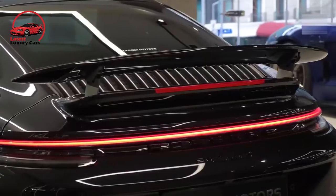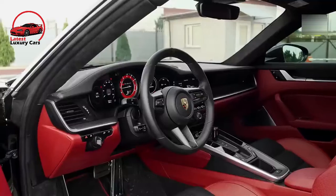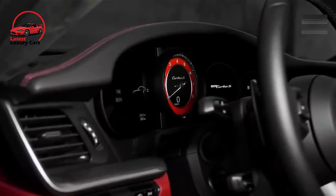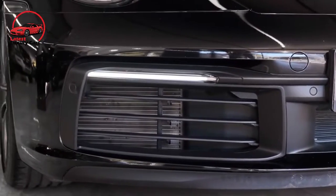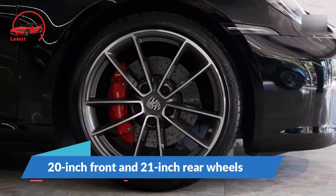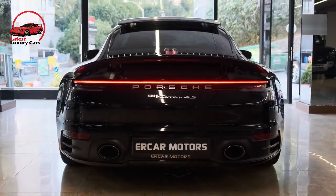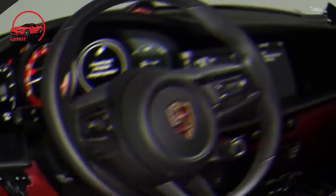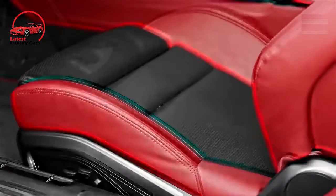For 2022, the GTS trim level joins the 911 family. Along with the 473 HP version of the lineup's twin-turbo flat-six, it's available with an 8-speed automatic or 7-speed manual transmission and rear or all-wheel drive. The GTS is offered in all three body styles. Its most notable features include a specially tuned suspension as well as 20-inch front and 21-inch rear wheels with black center locks as seen on the 911 Turbo. The GTS also inherits larger iron brake rotors from the top-tier Turbo.